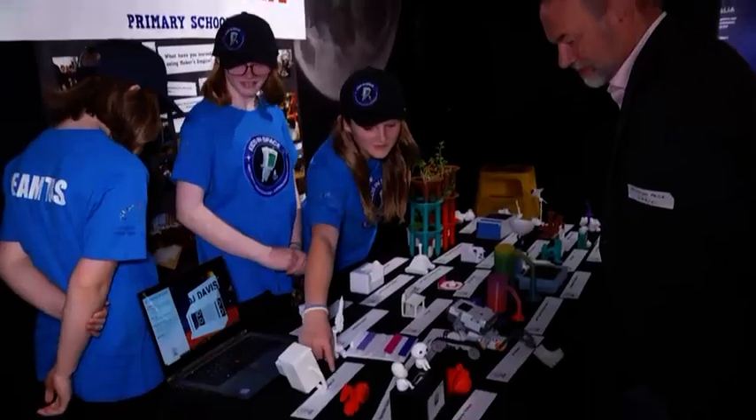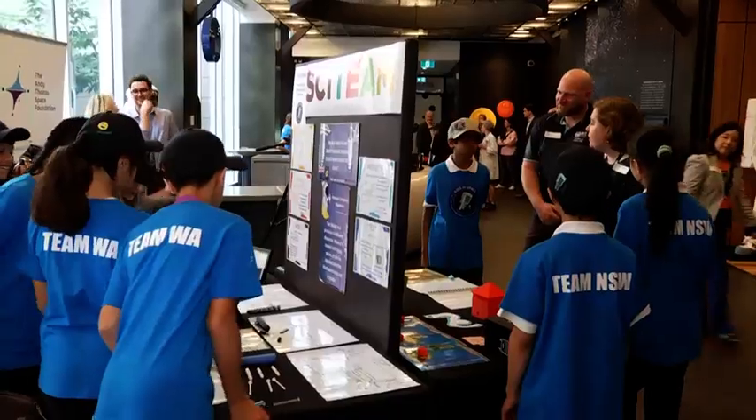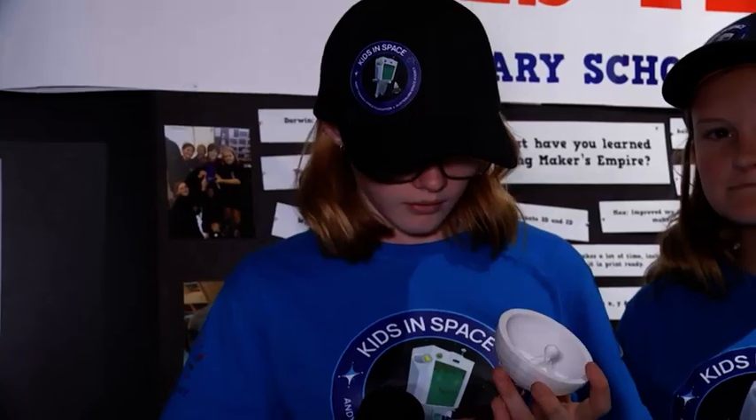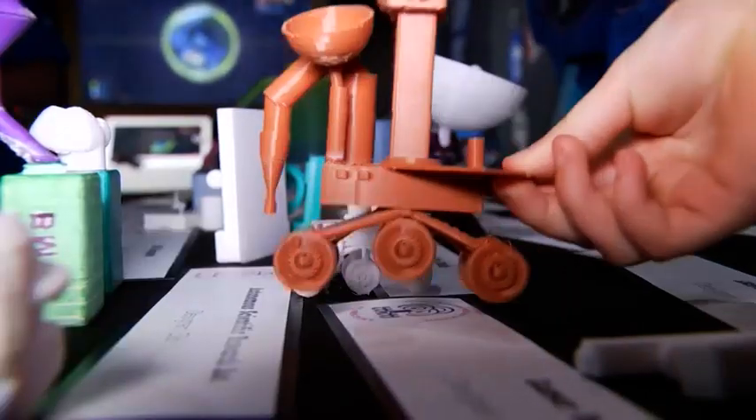These students have just competed in the first ever Kids in Space competition. The comp was all about using space tech — that's stuff like rockets, satellites and spacecraft — to solve problems.